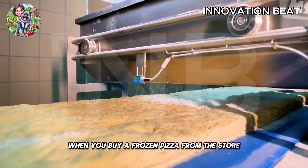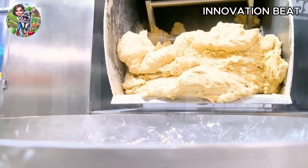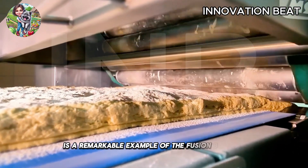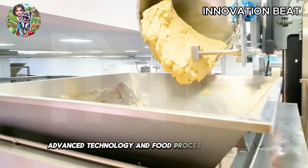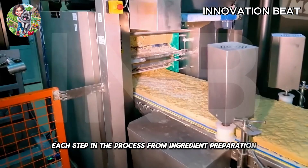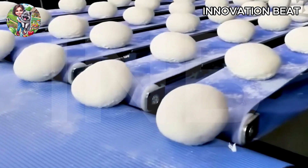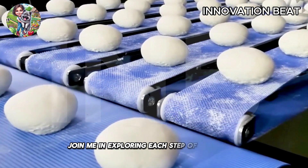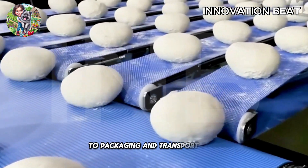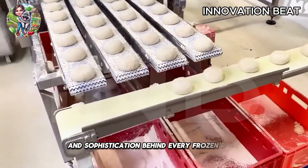When you buy a frozen pizza from the store and place it in the oven, have you ever wondered about the journey it took before reaching you? The frozen pizza production process is a remarkable example of the fusion between advanced technology and food processing techniques. Each step in the process from ingredient preparation to packaging and distribution is carried out with precision and optimal efficiency. Join me in exploring each step of the frozen pizza production process from the initial mixing machines to packaging and transportation. You will be amazed by the complexity and sophistication behind every frozen pizza you enjoy.